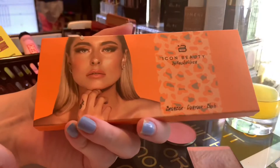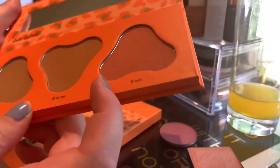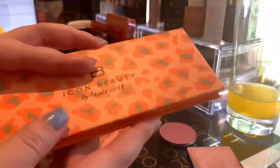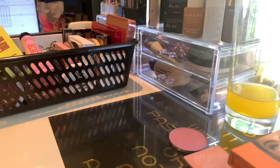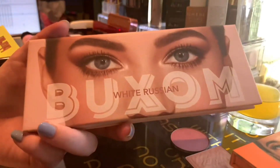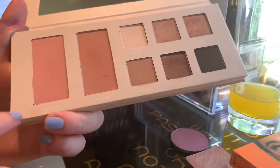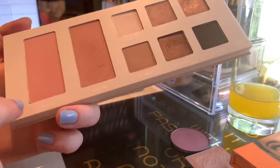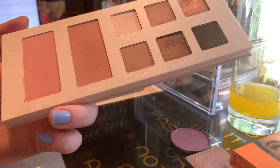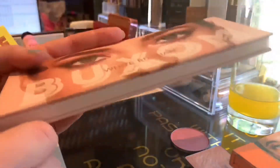Then I have my Icon Beauty Bronzer Contour Blush Palette — again you saw this in my bronzer part. There is a dark reddish pink blush in this one. Then we have the Buxom White Russian Palette — in here is eyeshadow and two blushes. These are really pretty and I really want to play with them. It's a really pretty palette and again it's good for travel.